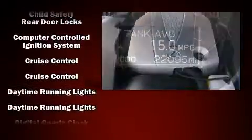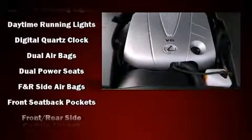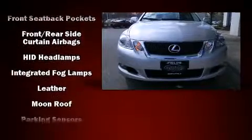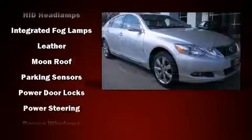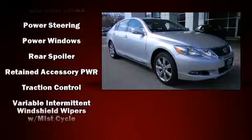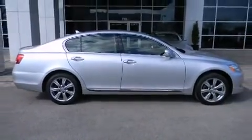Lexus also prioritized safety and security with features such as dual front impact airbags, front and rear side impact airbags, traction control, a security system, and four-wheel disc brakes with ABS. For added security, Dynamic Stability Control supplements the drivetrain.